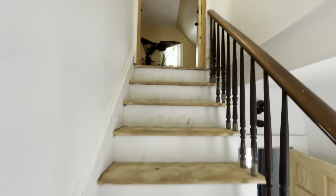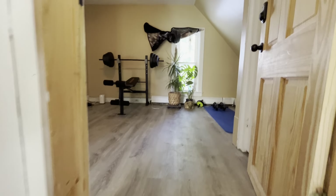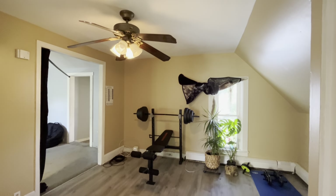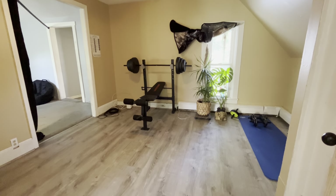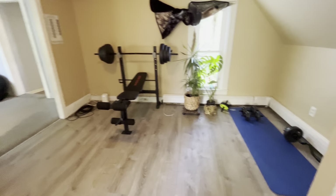So apartment number two. We're going to head up the staircase. And this is really meant to be a living room, currently being used as a home gym.